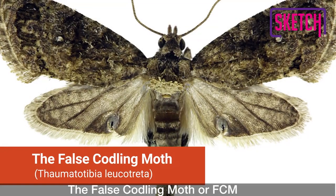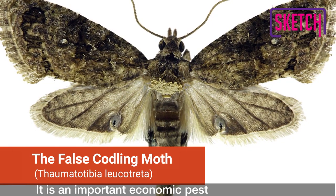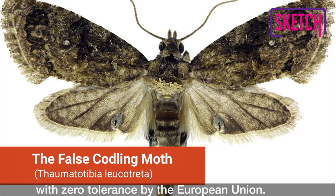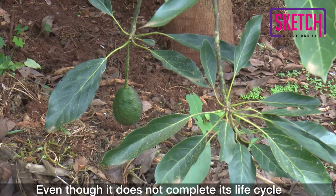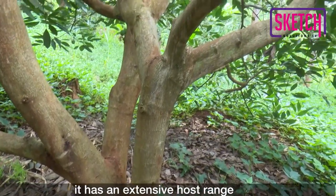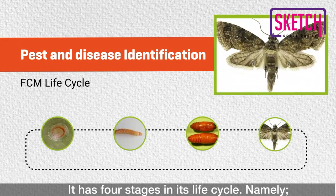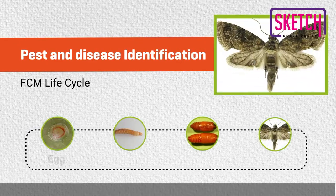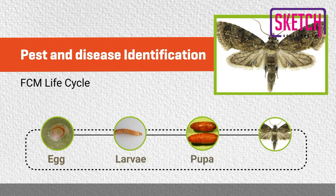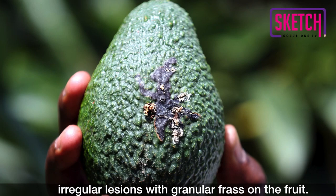The false coddling moth, or FCM, was also top of the list during the training. It is an important economic pest with zero tolerance by the European Union. Even though it does not complete its life cycle in avocados under normal circumstances, it has an extensive host range of about 80 different plants. It has four stages in its life cycle: the egg, the larva, the pupa, and the adult moth. Their caterpillars damage the fruit, and its key symptom is irregular lesions with granular frost on the fruits.